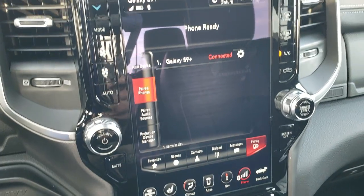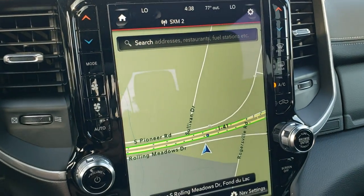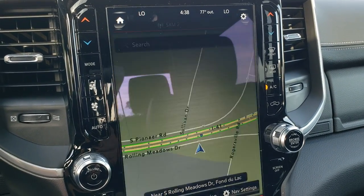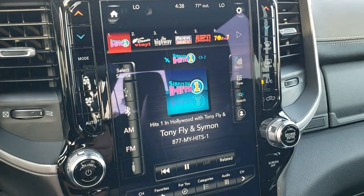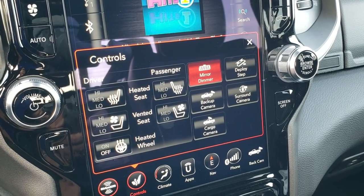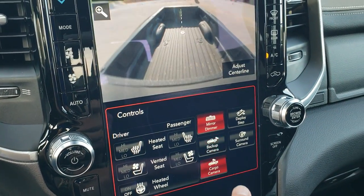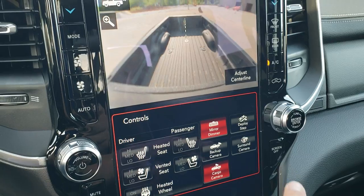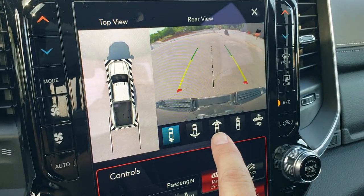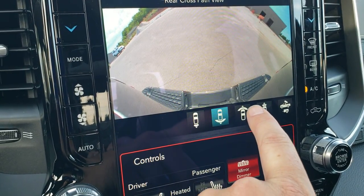You get the Uconnect 12-inch radio with AM, FM, and Sirius satellite radio capabilities, plus a factory navigation system. You've got controls for heated and cooled seats, backup cam, cargo cam, and surround view cam. Notice the 360 view right there — you can select which cameras you want to check out, including the front cam and a wider front cam.